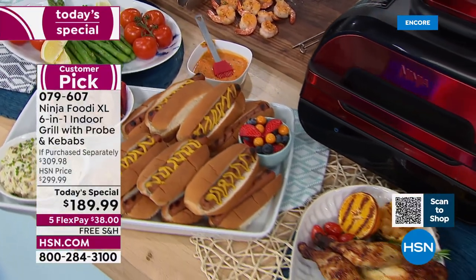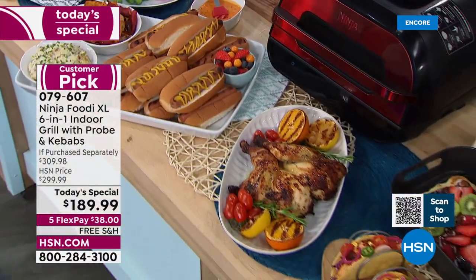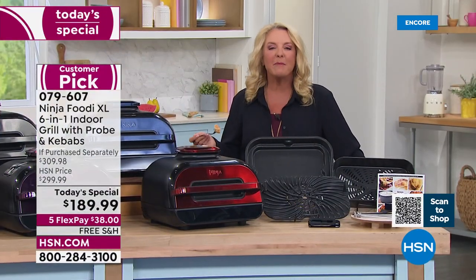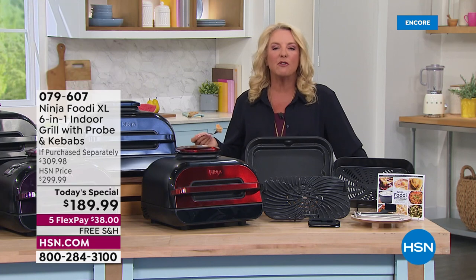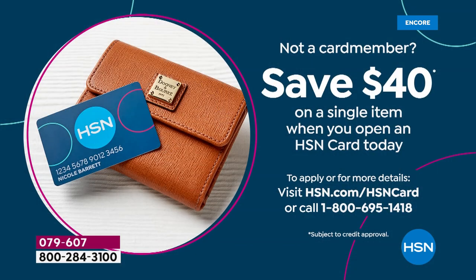Now I'm going to tempt you with one more little offer. If you want to get our HSN card right now — we don't do it often — we're offering you $40 off toward that first purchase. So if you apply for the card right now, get approved, and use it on the Ninja, that takes it to around $140 something, which is really amazing. Grab that card today while we're doing the $40 offer.